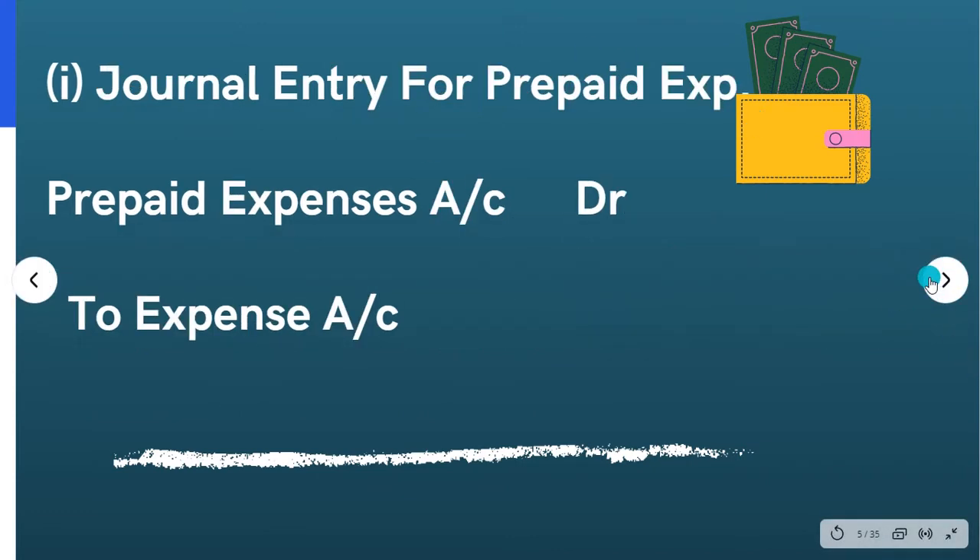What does this mean? If we use a debit in an expense, we can use credit. In that particular case, the prepaid expense will use credit. Then we use the expense account and the balance sheet to pay the expense. So this is an adjustment.